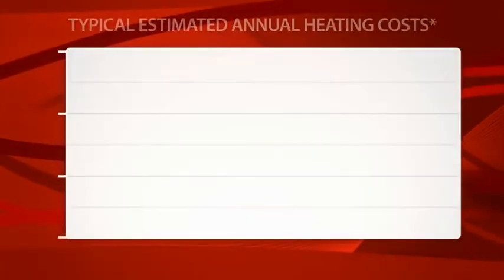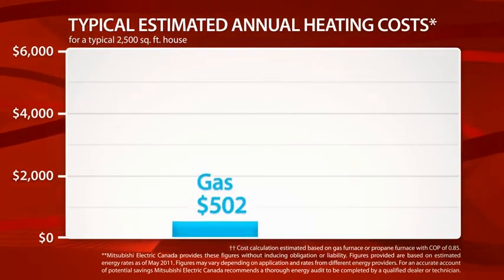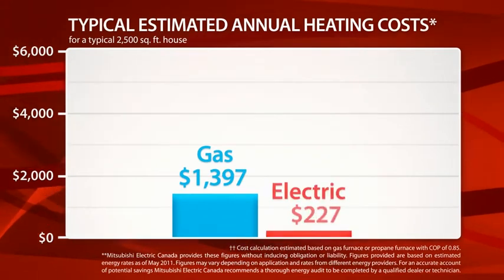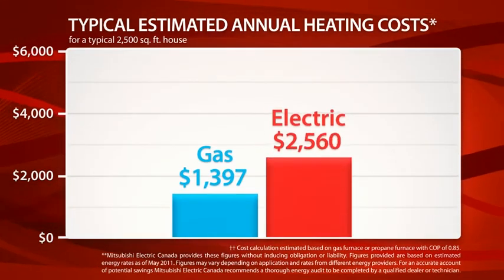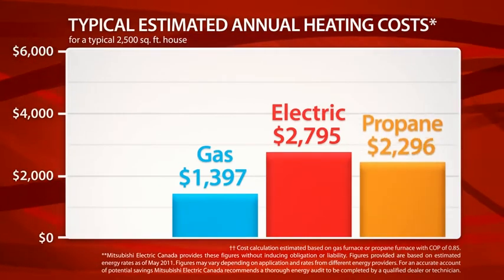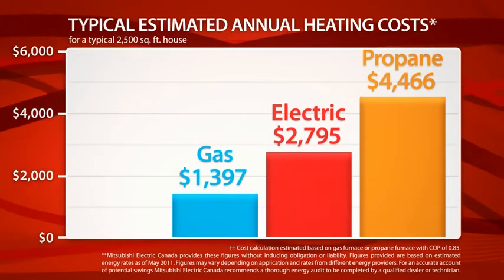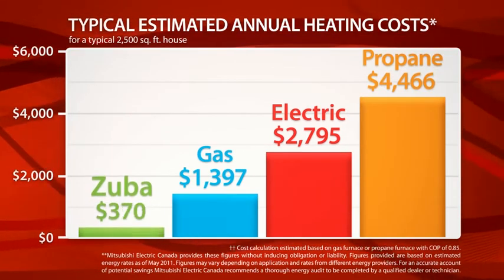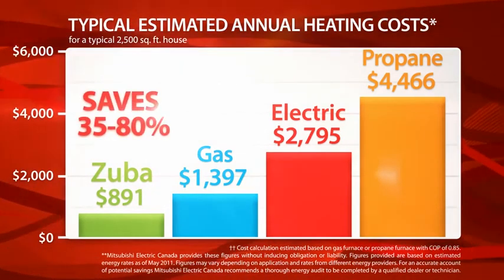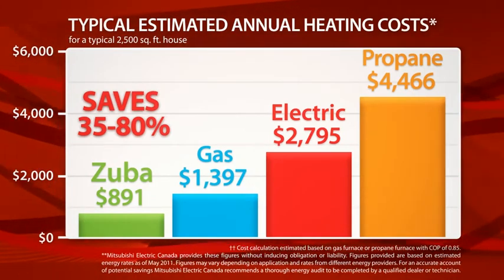To put that into perspective, it would cost you $1,397 a year to heat a 2,500 square foot house in Vancouver using natural gas. If the house was electrically heated, it would cost $2,795 a year. And if you used propane, it would cost a whopping $4,466 a year. But with Zuba Central installed, the heating costs for the same home would only be about $891 a year — a saving of 35 to 80 percent in energy costs. And that's money in the bank.